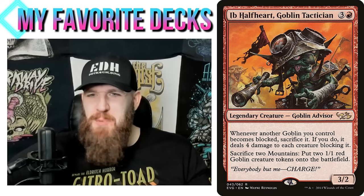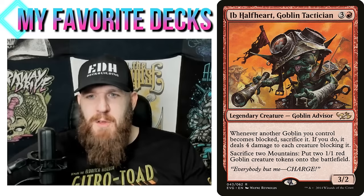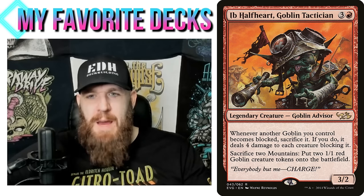Let's talk about Ib Halfheart — this is one I would say is not a super unique build, but I think it's a really great commander you can do a lot of neat things with. It's underwhelming mostly because it's a mono-red goblin tribal, and there are half a dozen mono-red goblin commanders people would rather use, so this one gets very much overshadowed. But I think it's a pretty neat commander: three and a red, goblin advisor, 3/2.